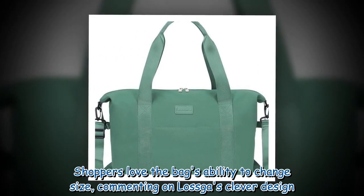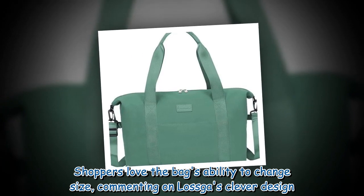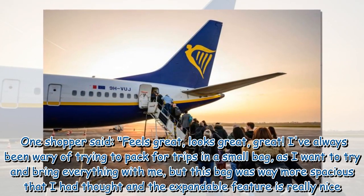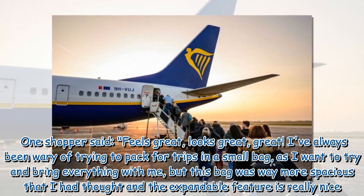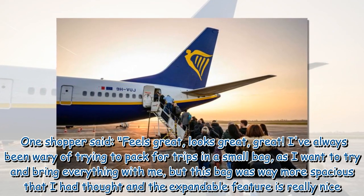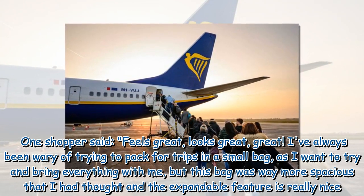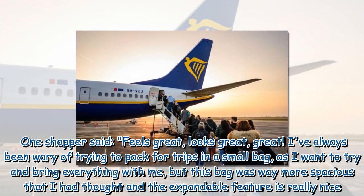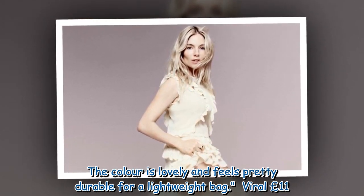Shoppers love the bag's ability to change size, commenting on Laska's clever design. One shopper said: 'Feels great, looks great. I've always been wary of trying to pack for trips in a small bag, as I want to try and bring everything with me, but this bag was way more spacious than I had thought and the expandable feature is really nice. The color is lovely and feels pretty durable for a lightweight bag.'